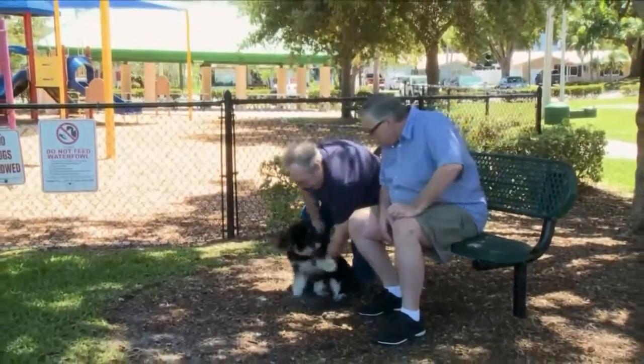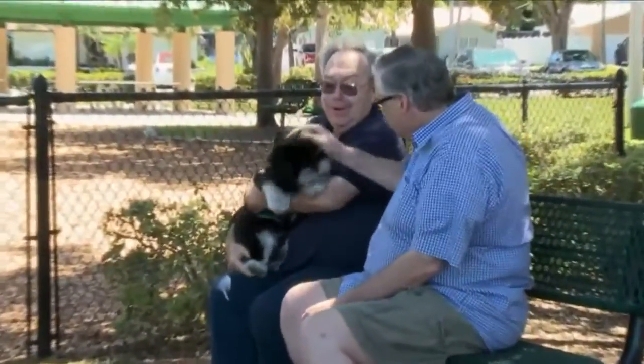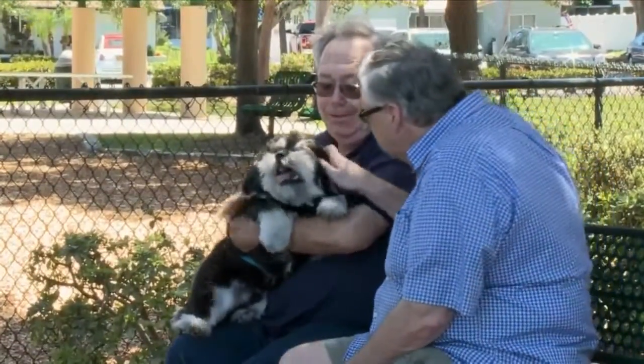Giving people living with heart failure a chance at a more active life, the doctor says the barostim device is not a cure for heart failure, but could help patients live a better quality of life. And that's your health watch. I'm Shelly Botot, Local 3 News.